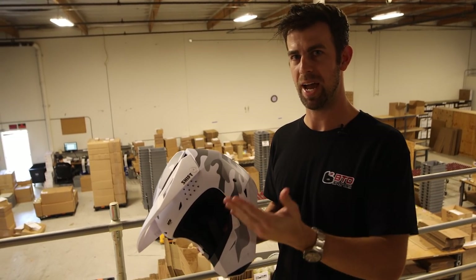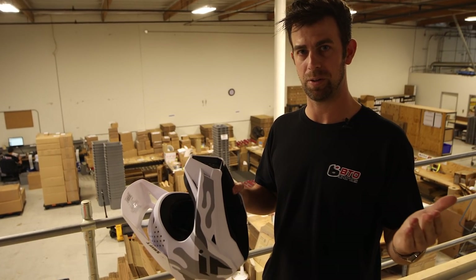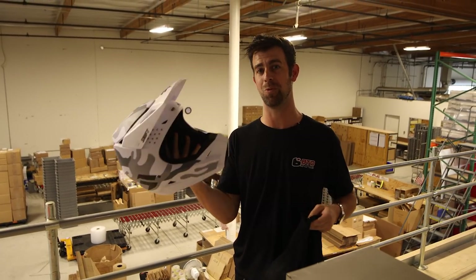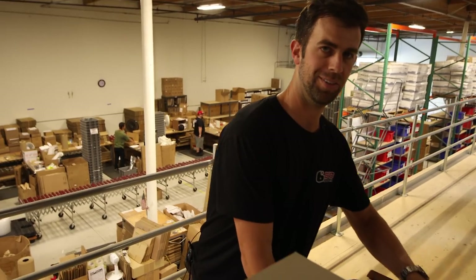It doesn't necessarily mean you need to go up a size, because it depends on head shape. We might all measure the same, but you never know until you try it on. If you have any problems with fitment, feel free to call our returns department and we'll assist you with your exchange. You get this really aggressive looking shell design from Shift — the MX White Label Helmet for $149.95, available in a bunch of different color options.